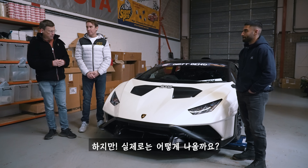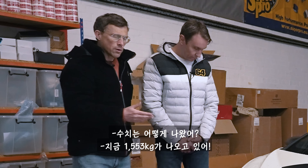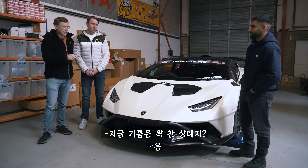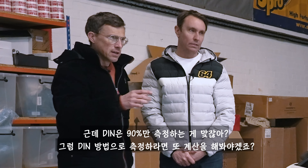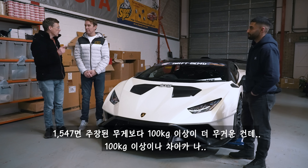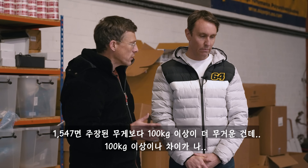However, what are the real figures? We've got Dylan here from Scale Smart — he's put your car on these special scales. What number are you getting? 1553, with a full tank. DIN is with 90% fuel so after that calculation the DIN weight is 1547 kilos. So it's over 100 kilos heavier than we were anticipating.